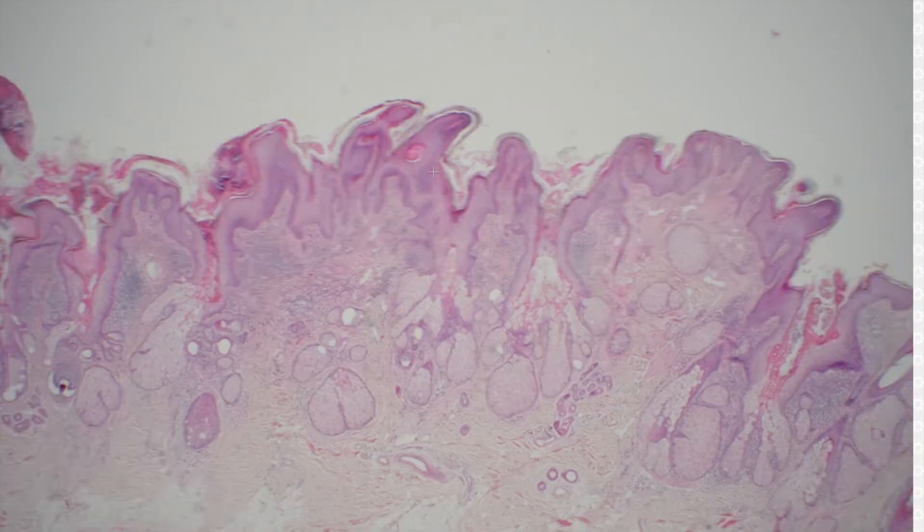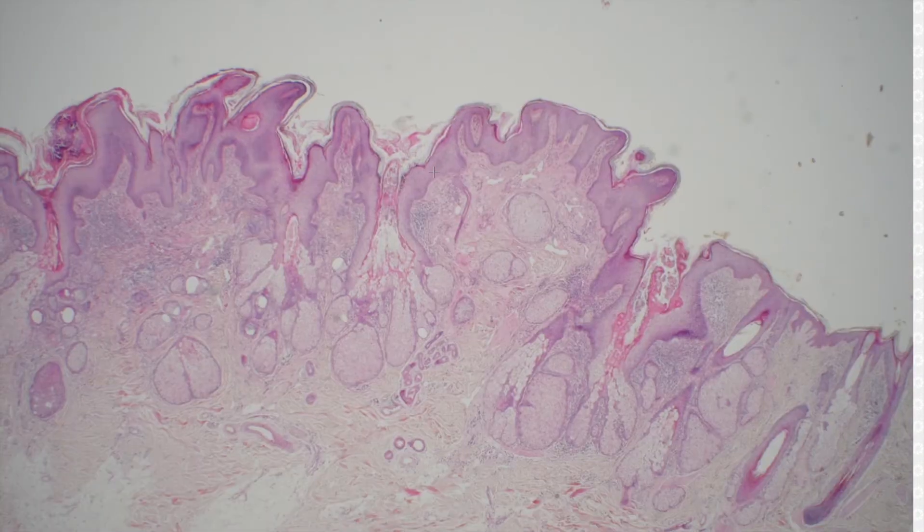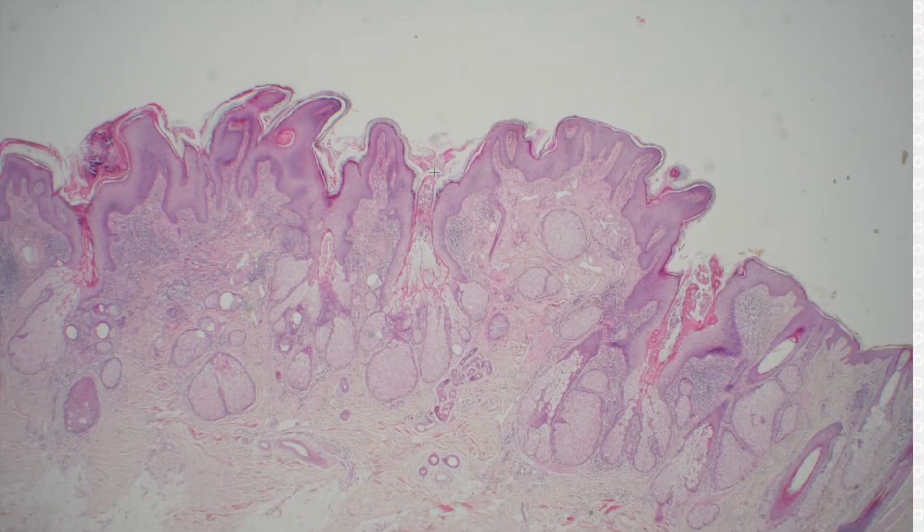This looks like nevus sebaceous — it's as classic as you can get. The epidermis is acanthotic, and in my view it looks kind of like a seborrheic keratosis or verruca on the surface.